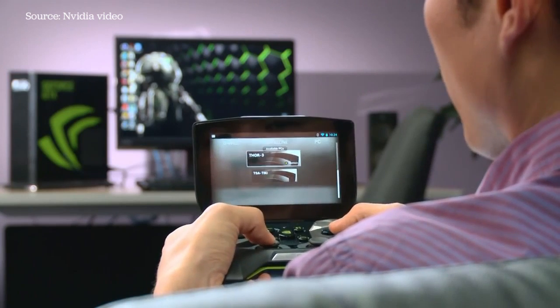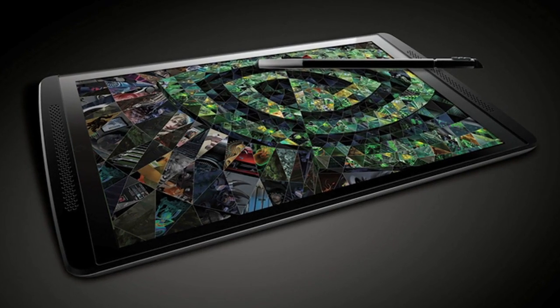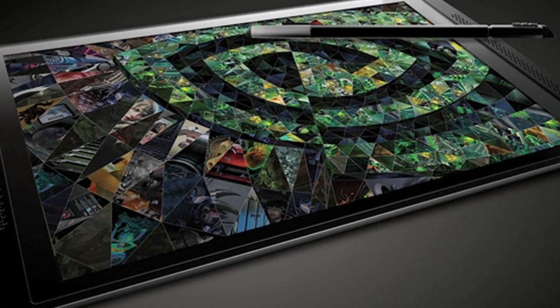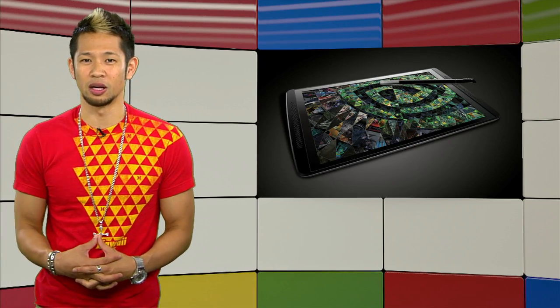NVIDIA also recently had a device referred to as the Shield tablet pass through the global certification forum, and this could be a combination tablet and controller setup that the BBC is talking about.